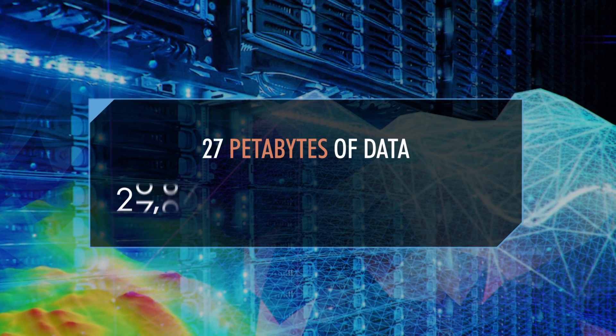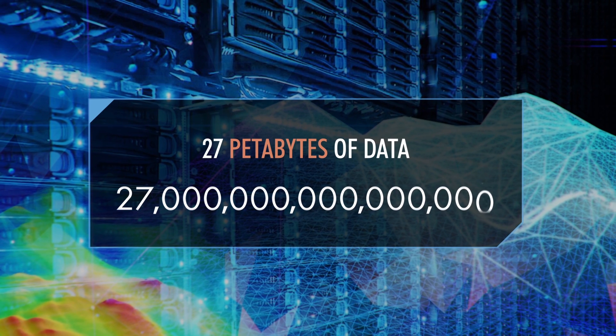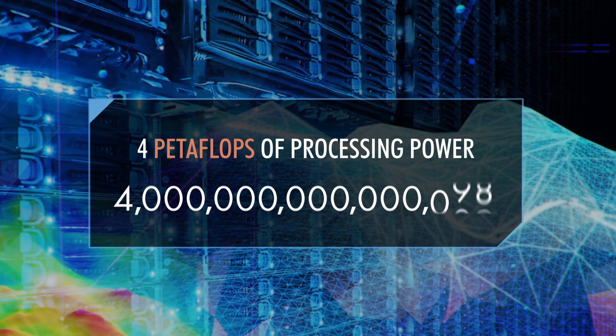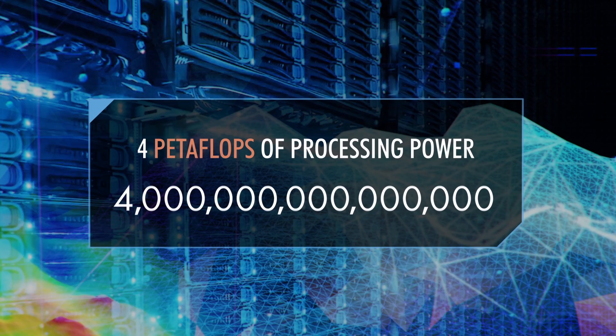The facility can store 27 petabytes of data — that's almost 10 times more data than the Library of Congress. And with almost four petaflops of processing power, BP's supercomputer can run nearly 4,000 trillion calculations per second.